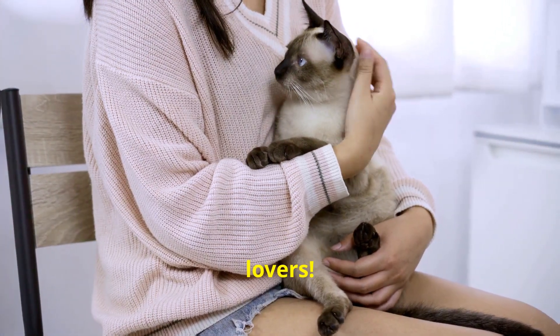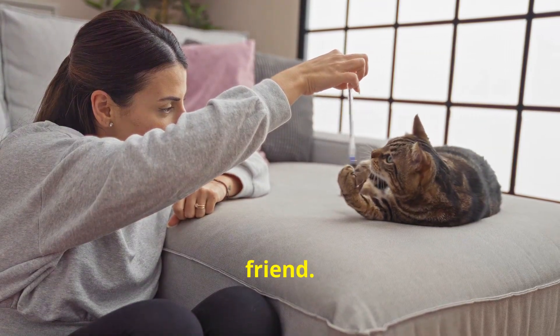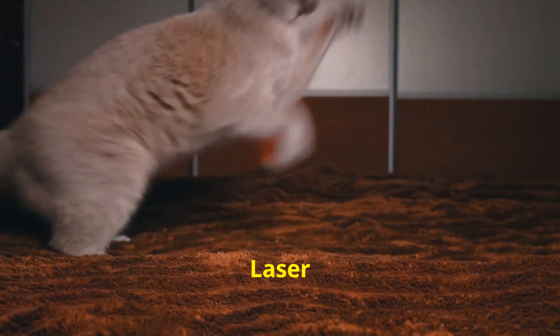Hello there cat lovers. If you're like me, you want nothing but the best for your feline friend. Today I'm going to tell you why the Friends Forever interactive laser toy is the cat toy of 2024.